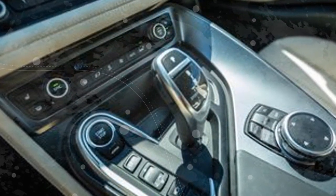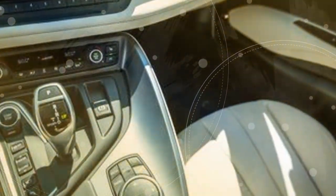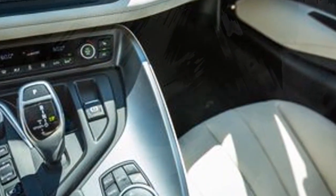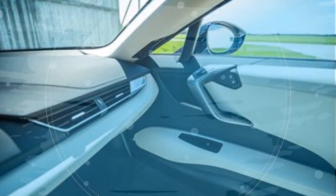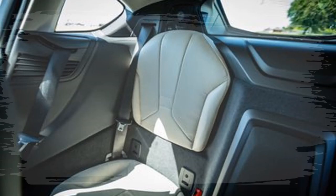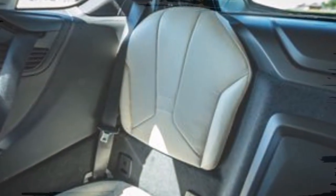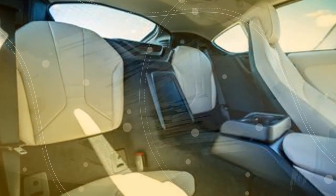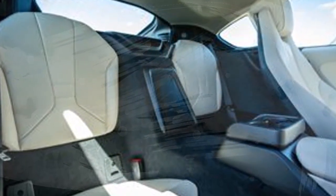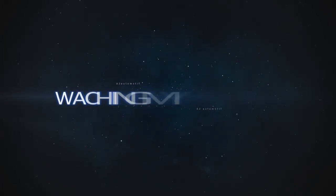In eDrive mode, the electric-only power delivers instant torque but cannot match the quick 0-to-60 mph run recorded with all three power sources and launch control engaged. Even in eDrive, the i8 will fire up the gas engine for brief periods if the accelerator is fully depressed. Since hybrid vehicles use a blend of regenerative and hydraulic braking to stop, the braking experience differs from conventional cars.